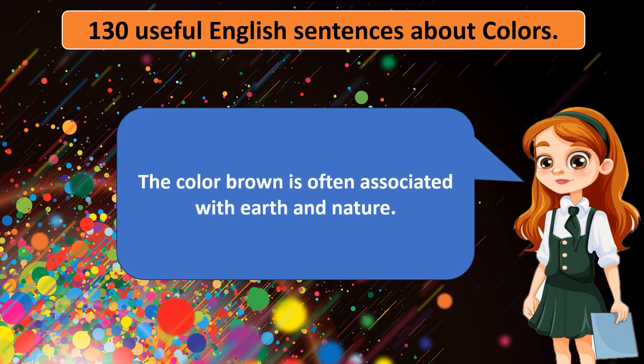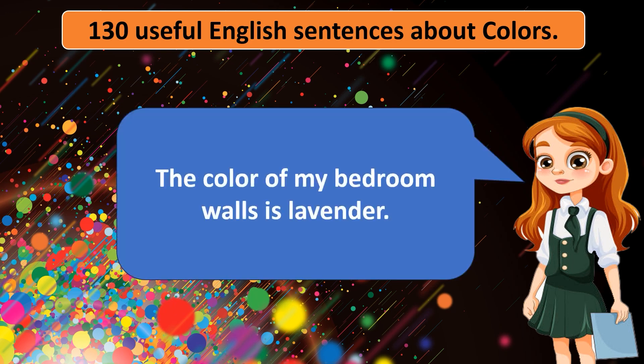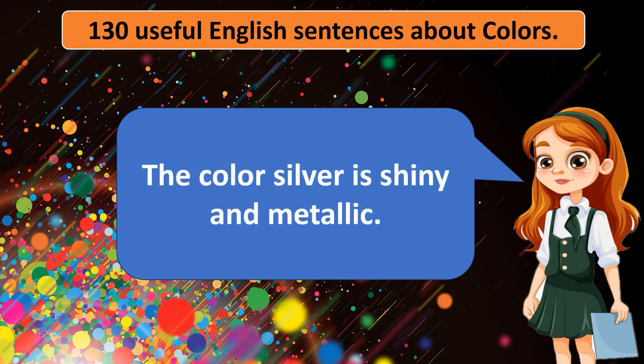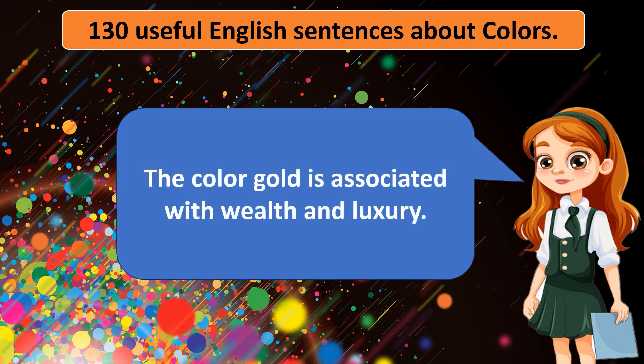The color brown is often associated with earth and nature. The color of my bedroom walls is lavender. The color silver is shiny and metallic. The color gold is associated with wealth and luxury.